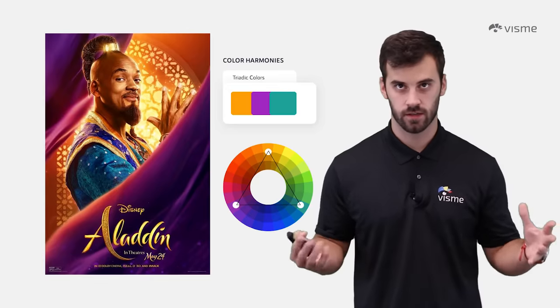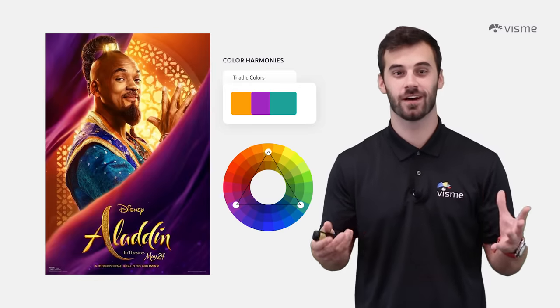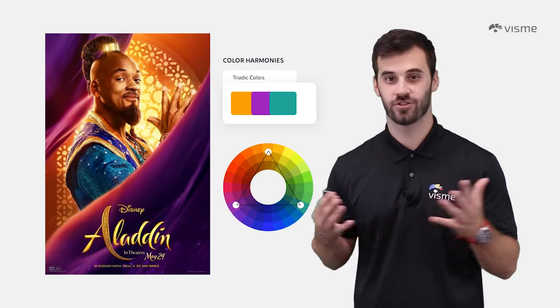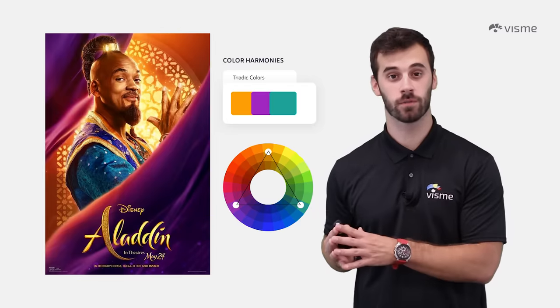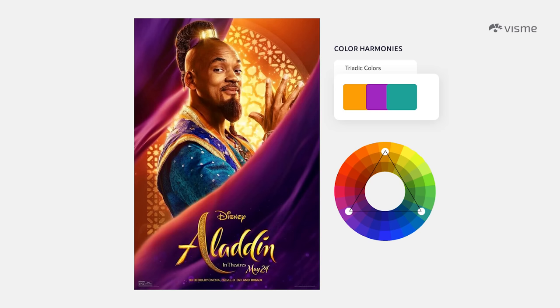Triadic colors — think triangle, because that's exactly what it means. You take three colors in an equilateral triangle from the color wheel. With a triadic color scheme, you're guaranteed to have either two warm colors and one cool, or two cool and one warm. This also means you'll have either three primary, three secondary, or three tertiary colors. Note that three secondary or tertiary colors can make your image look dark and jumbled. Primary colors provide more vibrance, so stick with a triadic harmony of primary colors for your digital graphics.